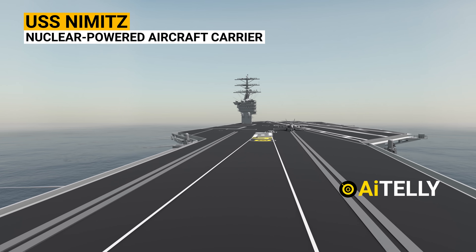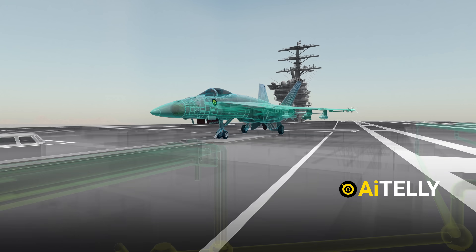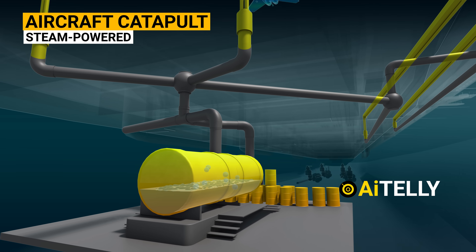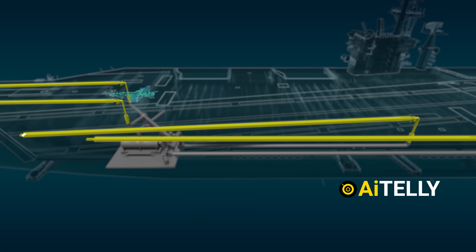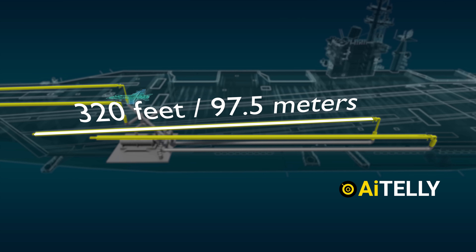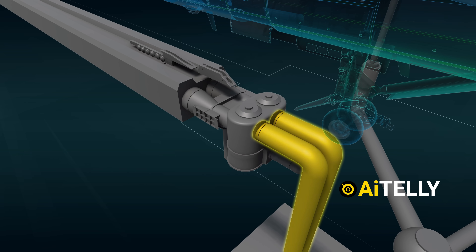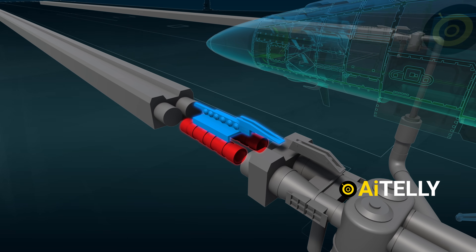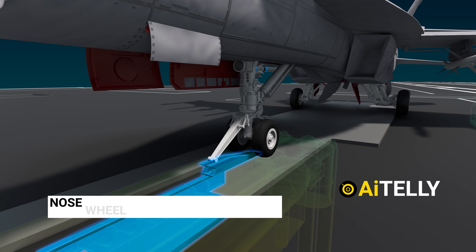This nuclear-powered aircraft carrier utilizes a significant amount of excess steam. Beneath the deck, steam is stored in containers ready for transport through pipes when needed. These systems facilitate high-energy expansion through 320-foot-long tubes, powering the steam catapults. Each track features two cylinders running its entire length; the piston on each cylinder is connected to a shuttle extending out from the track. When an aircraft is ready for launch, it taxis into position and its nose wheel connects to the shuttle.